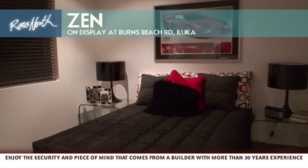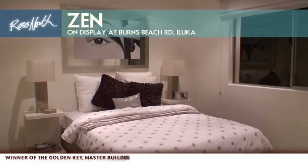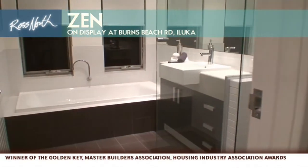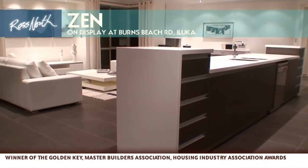With four bedrooms, home theatre, a study or activity area, two bathrooms, a double garage and lots of ingenious features, the Xen is a masterpiece of contemporary design ideally suited to today's way of life.